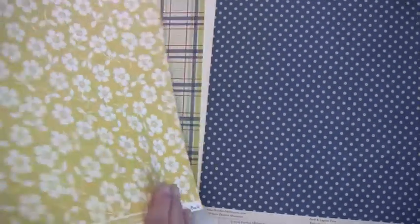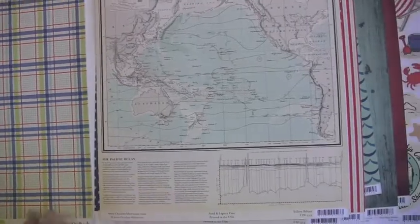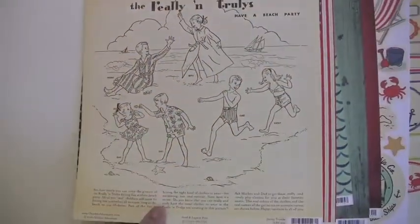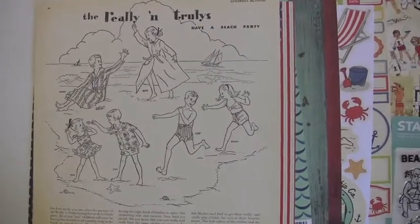Yellow bikini, whoo! Look at that — Pacific Ocean. I like that. It's October Afternoon; you can find it all at Blue Moon Scrapbooking dot com.